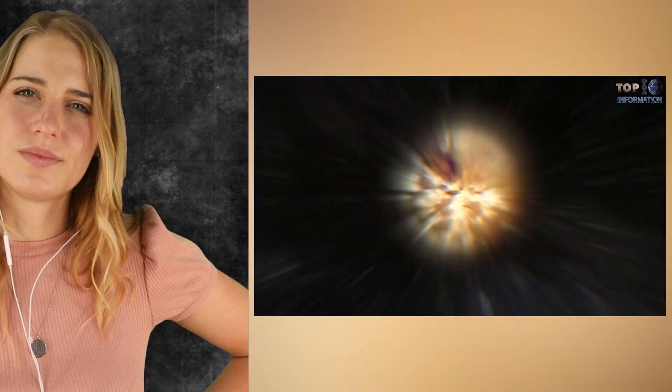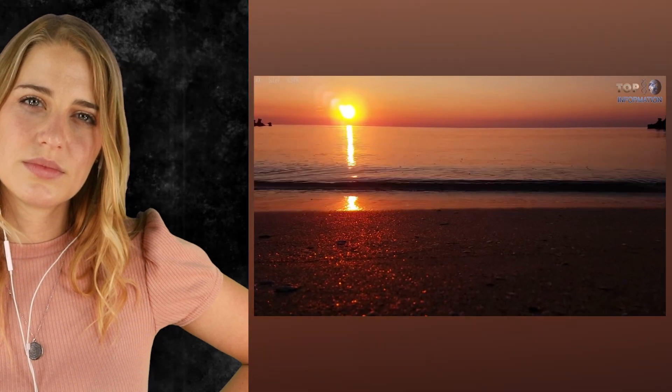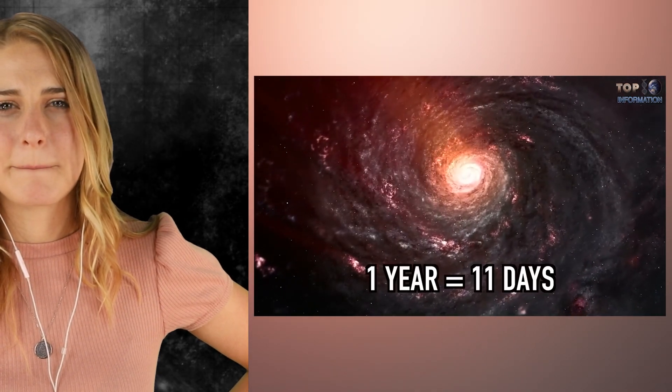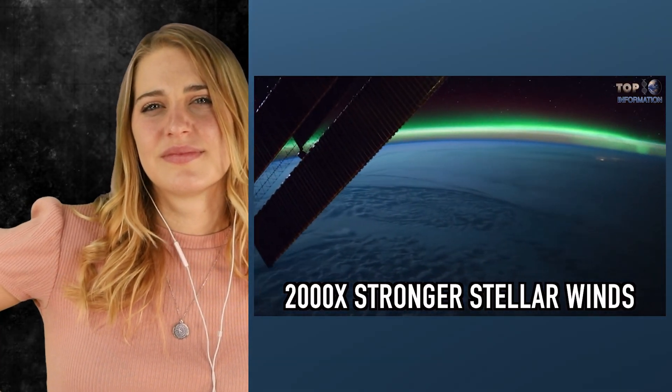Proxima b is an exoplanet which is 4.2 light years away from the Earth, first discovered in August 2016. Proxima b orbits the habitable zone of a red dwarf star named Proxima Centauri and has the potential for survivable living conditions due to the presence of water. This exoplanet is actually 30% bigger than the Earth, its one year is equal to 11 days, and it receives only 2% of light from its nearby sun. There are also violent stellar winds that are 2,000 times stronger than those on Earth.